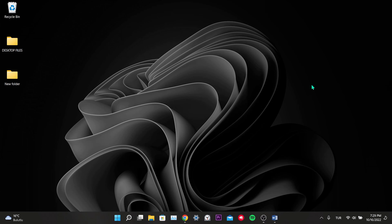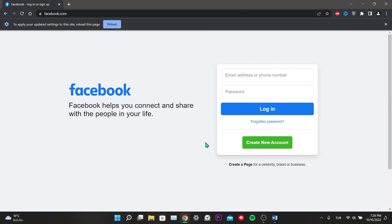Our fifth solution is an alternative: if you use Facebook from the browser, use the Facebook Windows application instead. If you use the Windows application, use a browser to log in to Facebook. If the problem is caused by which platform you are using, this solution will work. To use the Windows app, you can download it from the Microsoft Store as shown in the fourth solution. This was our fifth and final solution.